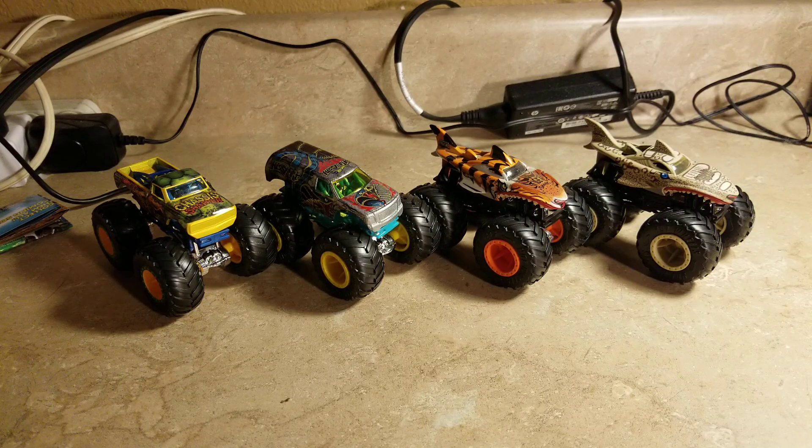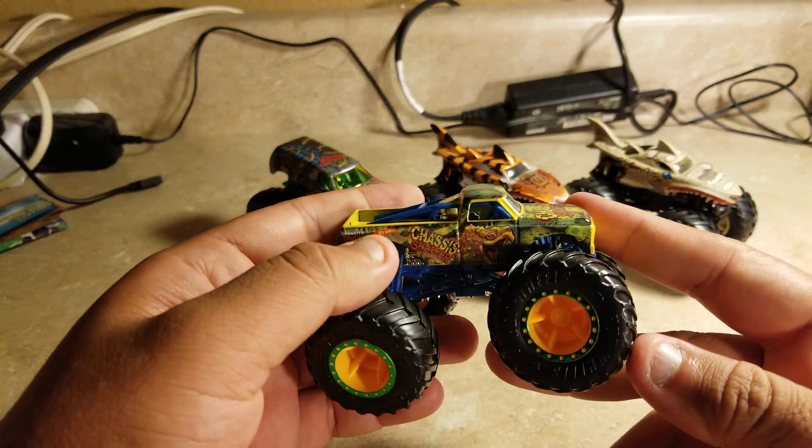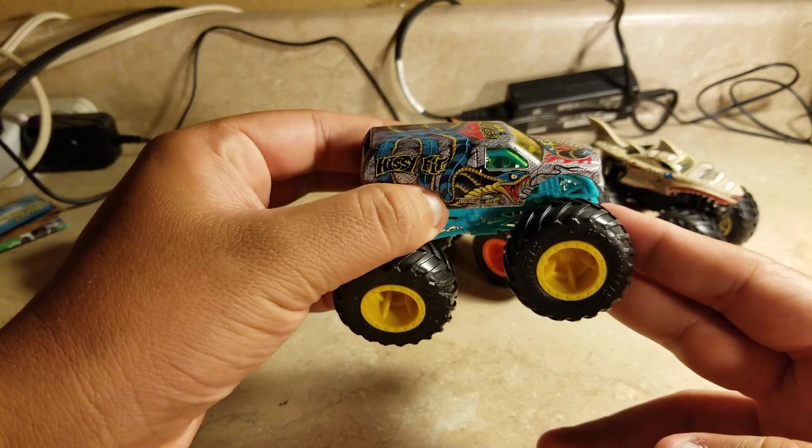What's up everybody, this is Jesus Esparza. We got some Animal Attack Hot Wheels Monster Trucks. The ones for the Animal Attack series are Chassis Snapper and Hissy Fit.